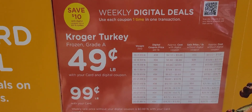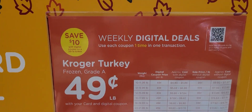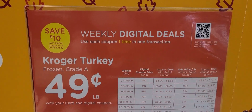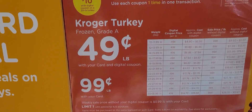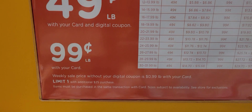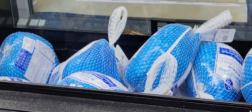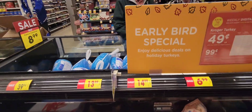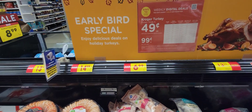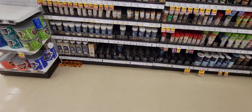Alright, this week on Weekly Digital Deal, you can get a turkey at 49 cents a pound. Use each coupon one time in one transaction, limit one with additional $25 purchase. There are a lot of people in here, and we're not buying turkey — Callie's not cooking turkey this year. If Callie's about anything, it's about saving money.